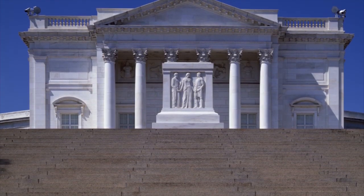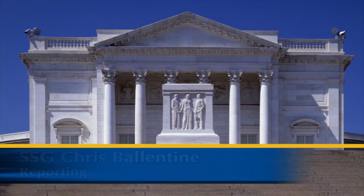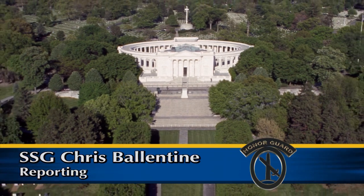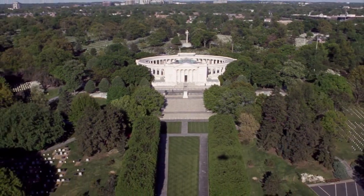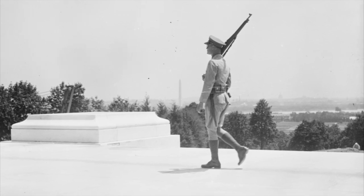The Tomb of the Unknown Soldier is a monument dedicated to servicemen who gave everything in defense of our country. Located in Arlington National Cemetery, Virginia, and attracting millions of visitors each year, the Tomb of the Unknown Soldier stands proudly, protected by Tomb Sentinels.